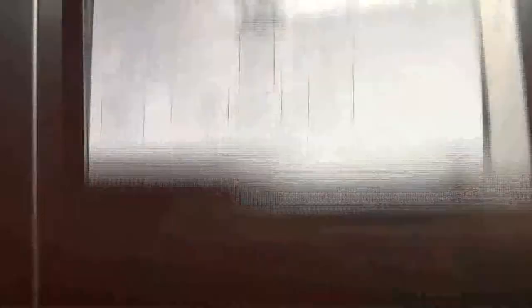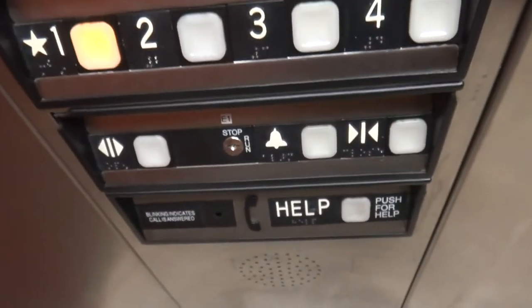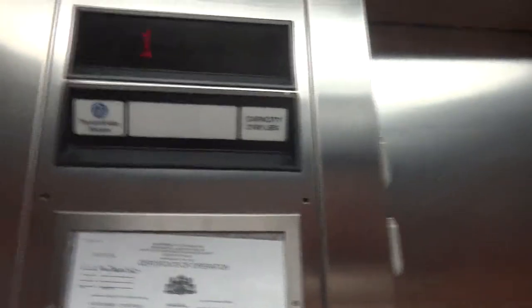This is the Impulse that they kind of acquired from Dover. That is a loud TK Buzz.